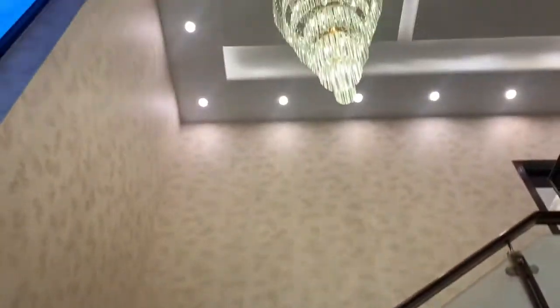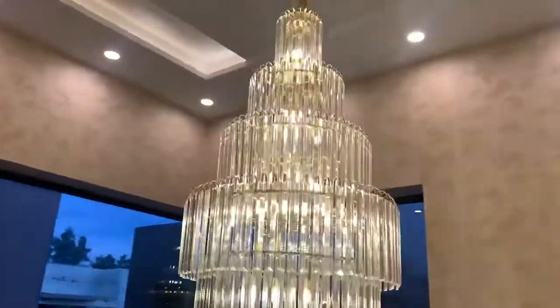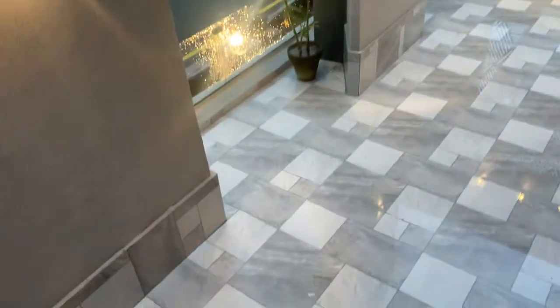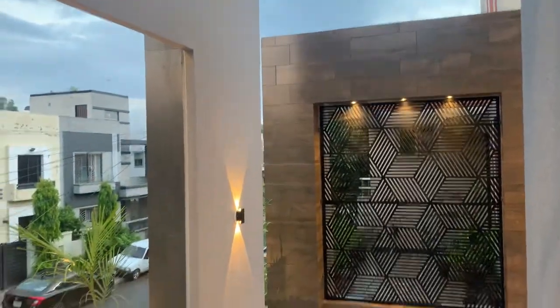This is the lobby area view when you go up. There is a beautiful chandelier placed in the center of the stairs. On the right side of the main door is the terrace area.